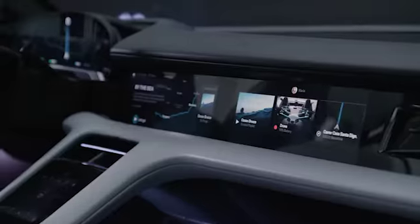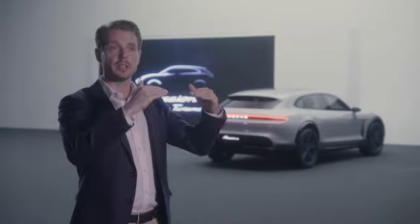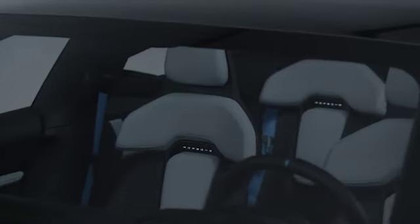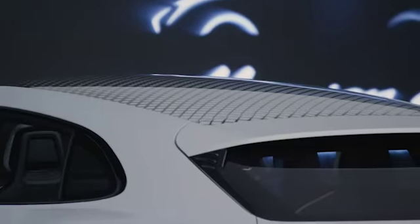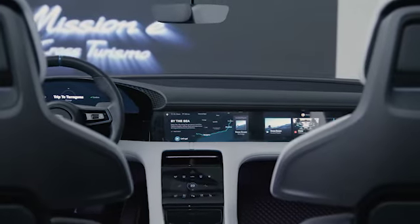We have a standalone screen, for example, actually on the instrument cluster. I think that we as designers always try to see how we can combine function and beauty.